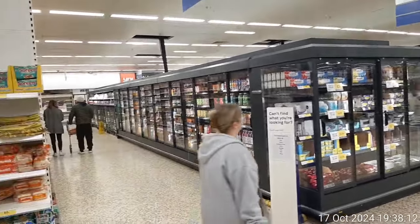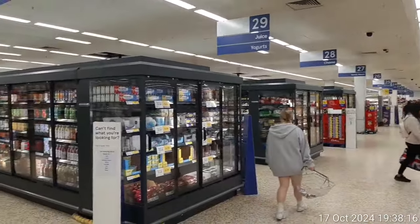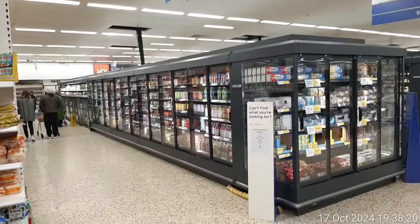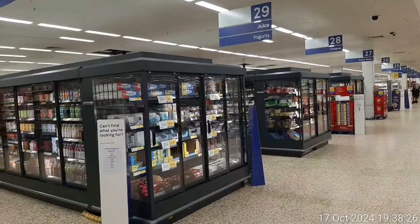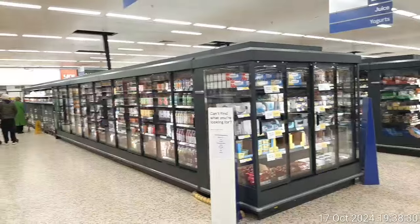Ladies and gentlemen, introducing the new Tesco chiles! There's a layout — see how beautiful it is. All these chiles you've seen are double-sided; they have the same layout on the other side, but they also have them in the central aisles. So, introducing the new Tesco layout. Isn't it beautiful? Thank you, Tesco.